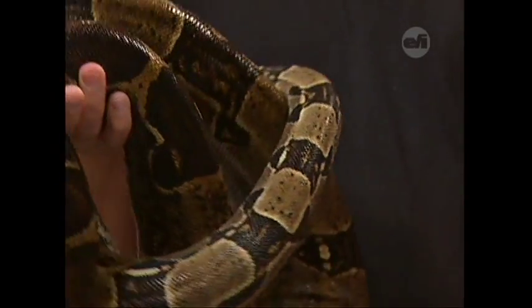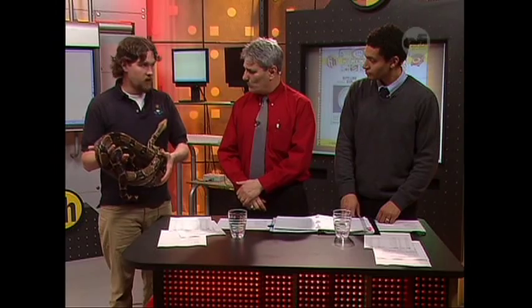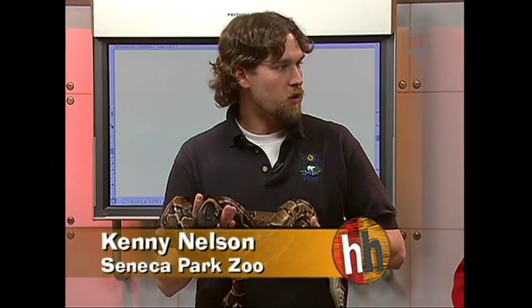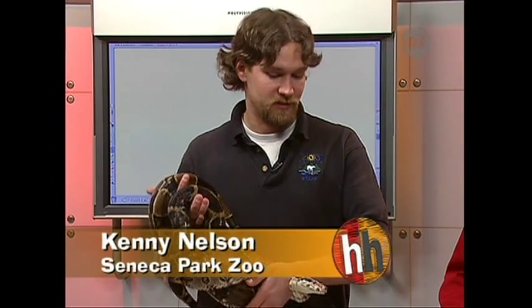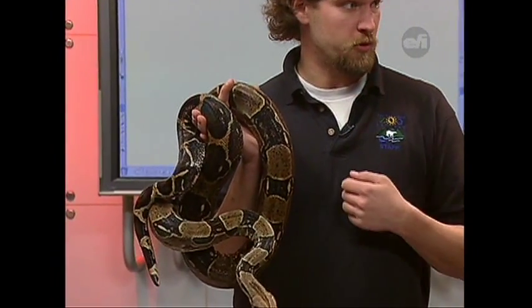Let's talk about constrictors — there's a lot in the name, how they feed. They do constrict their prey. Most snakes in the world are constrictor-type animals. A lot of people get afraid of snakes, thinking they're venomous. But a snake, if you leave it alone, it's going to leave you alone. The majority of snakes in the world are not venomous — they're constrictors. They grab their prey, constrict it so it stops breathing, and then swallow it whole, because that's how they eat.